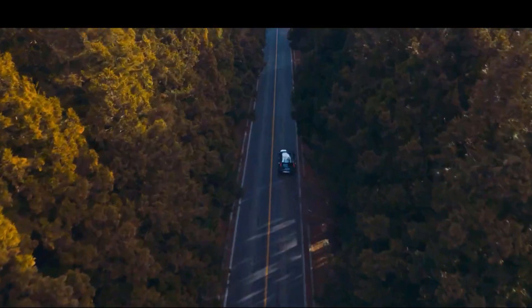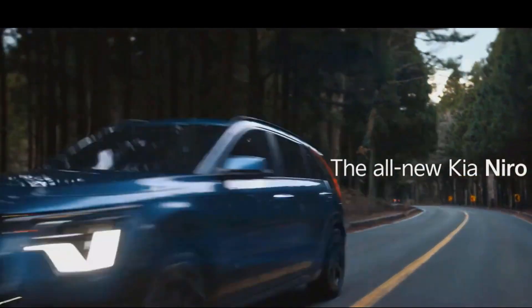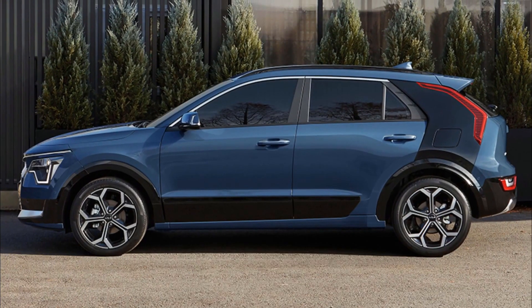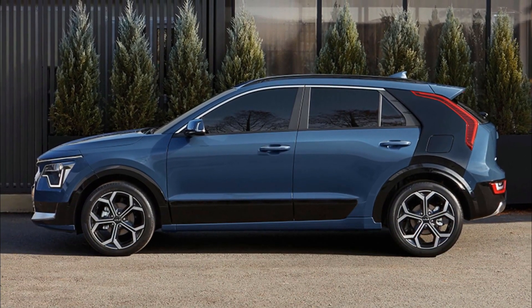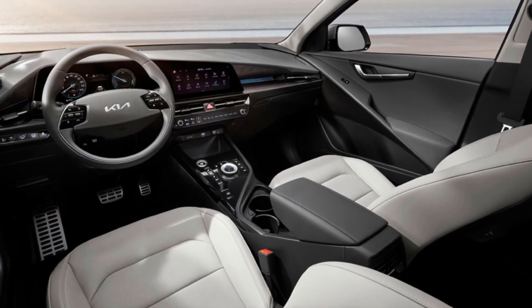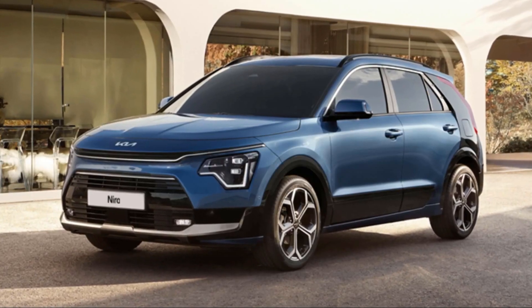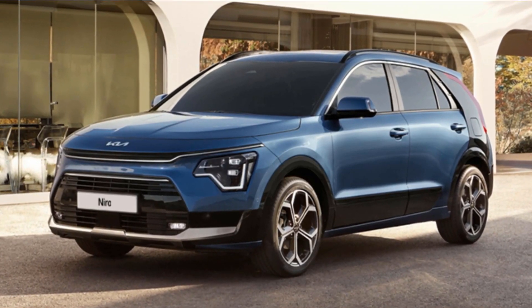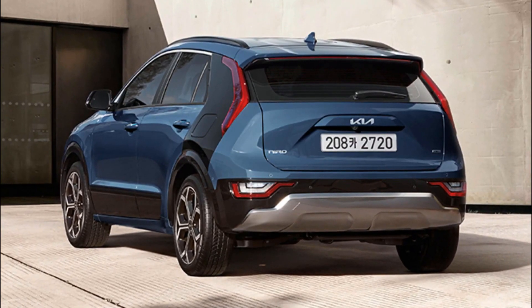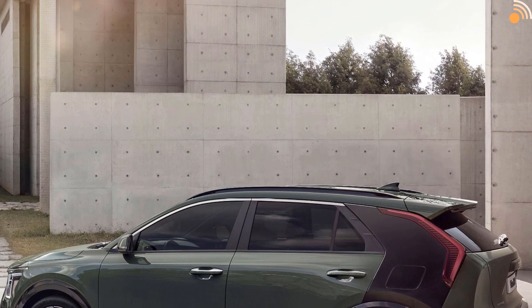The Niro is all new for 2023, with styling inspired by the Habaniro concept from 2019. We expect the new Niro to roll into Kia showrooms by the end of 2022. Pricing and feature details have not yet been released, but Kia has confirmed that a hybrid, a plug-in hybrid, and a full EV model will continue to be offered.